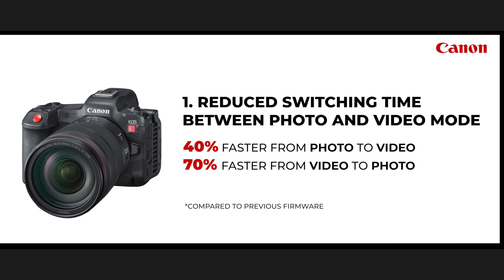The first one is reduced switching time between video and photo mode. Personally, I don't use photo a lot — I do a lot of filming, a lot of weddings — so that never came into play for me much. But I did play around with it and it definitely lagged. With this firmware, it's 40% faster from photo to video and 70% faster from video to photo. I've seen comparison clips and it's a lot quicker. This is going to be really good for hybrid shooters, because this camera has the potential to be an amazing hybrid.